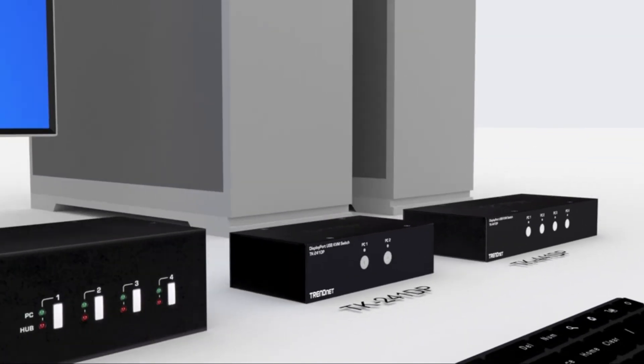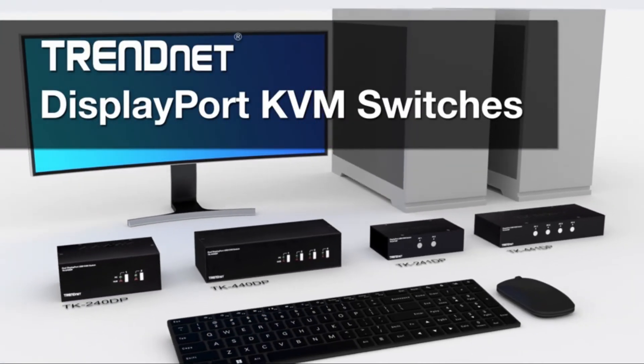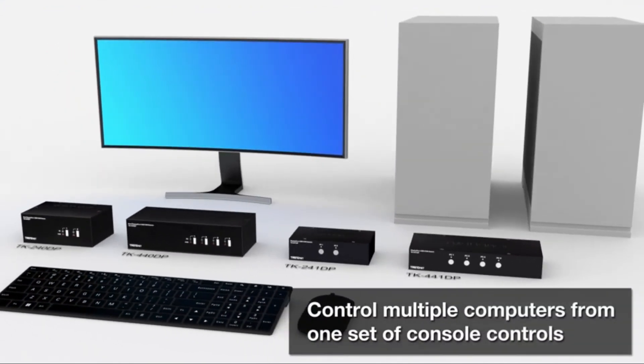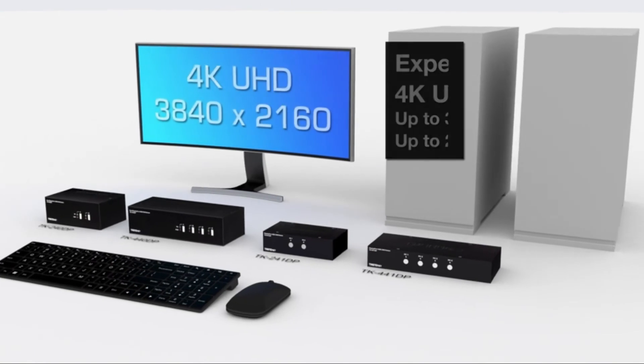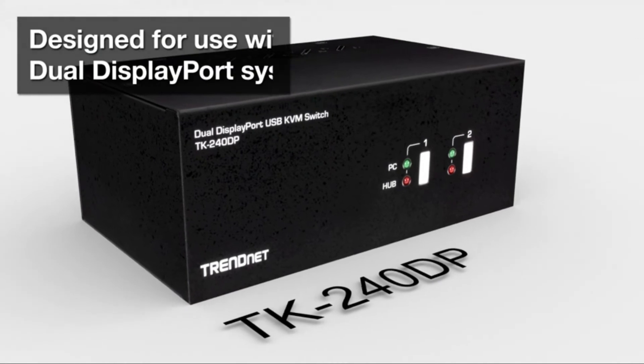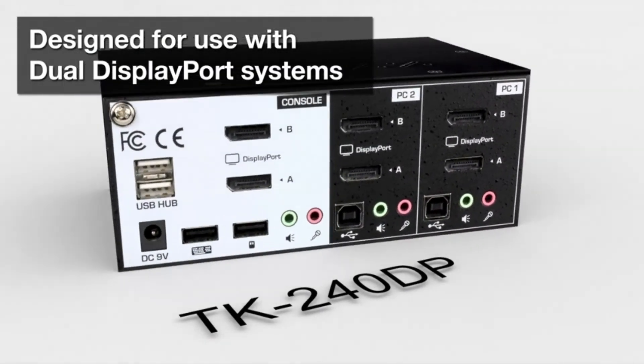Number 2: TrendNet KVM Switch. The KVM Switch is designed with two additional USB ports to connect storage drives and printers between computers. The dual-monitor KVM Switch provides full audio support with 3.5mm microphone and speaker jacks that maximize workstation productivity.